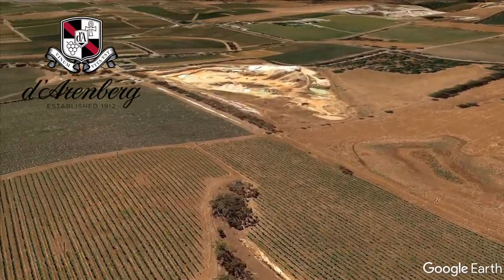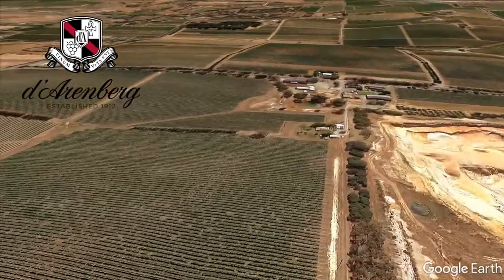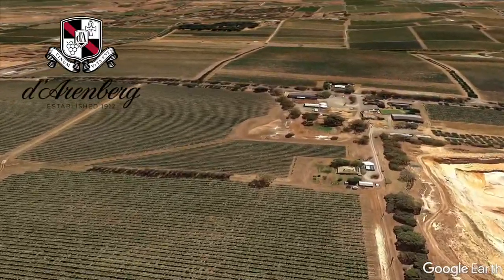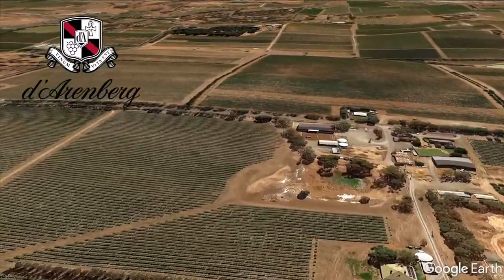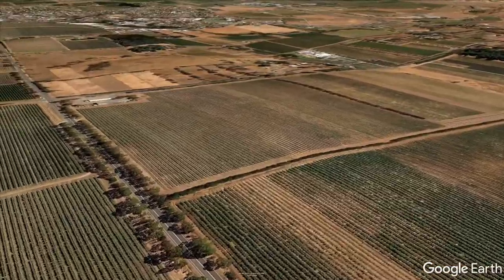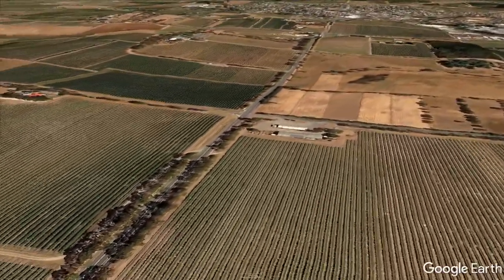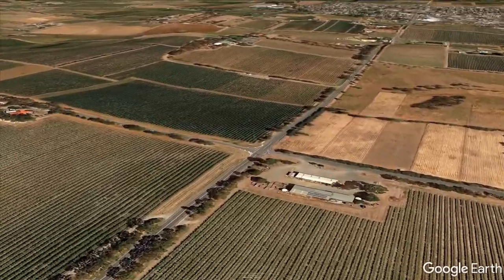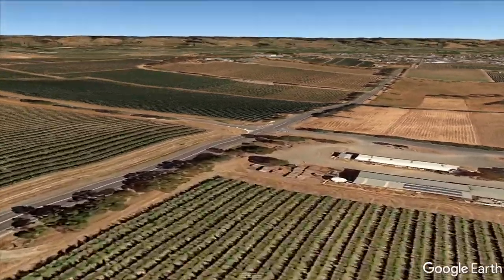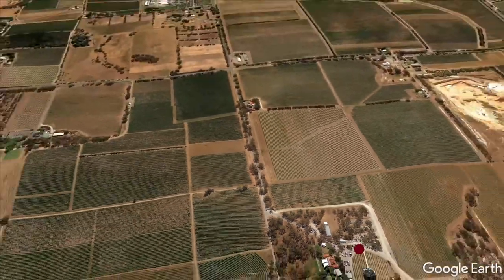He created their family crest with the Latin phrase 'vinum vita est,' meaning 'wine is life.' The distinctive red stripe we see today is born — a callback to his days at Prince Alfred College and the crimson and white striped tie he used to wear. D'Arenberg's estate-owned and leased vineyards are certified for organic and biodynamic farming. They use basket pressing for all their wines, red and white, with traditional foot-trotting for the reds — very unusual in this day and age.